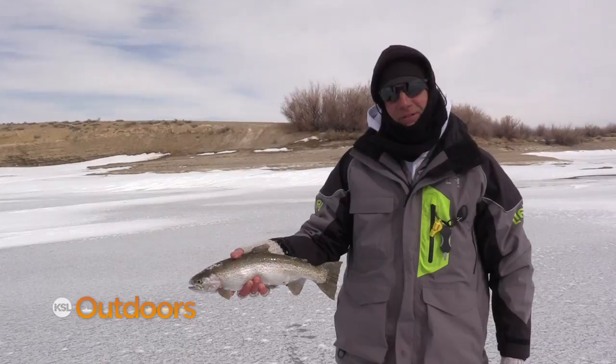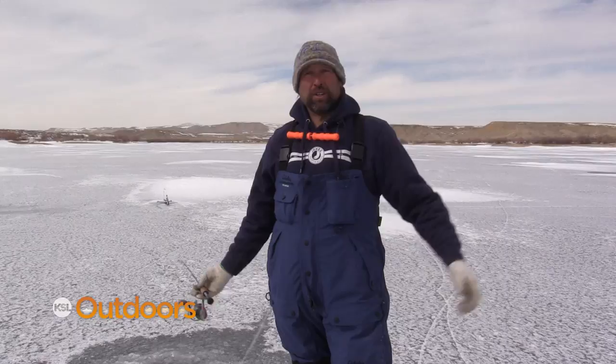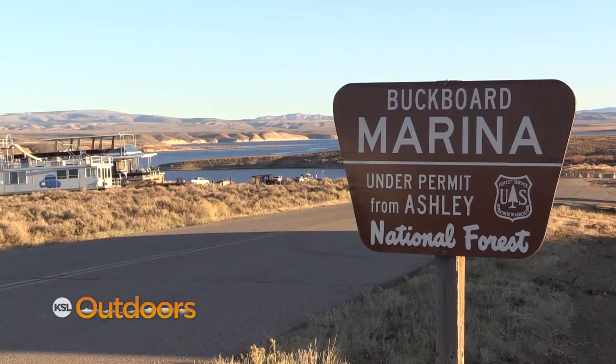Rainbows, kokanee, lakers. Now we just need burbot and cutthroat. We just look in shallow bays on the gorge — find a back bay with 40, 50, 60 feet of water. They're kind of hard. They're moving through like we've noticed today. You just got to put your time in. It's not something you're going to come out and just catch one after another, but you can definitely catch a limit of them.